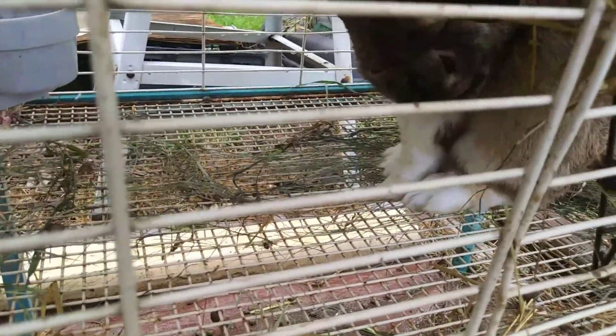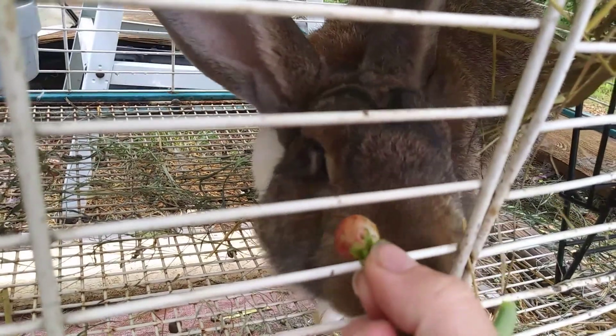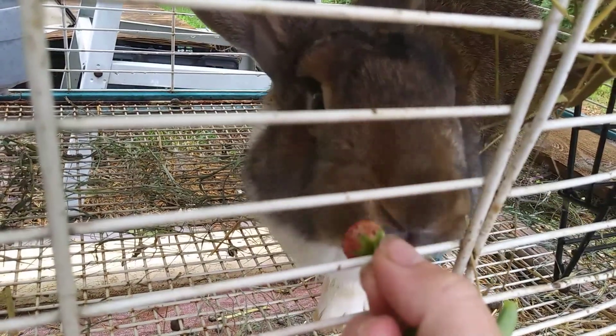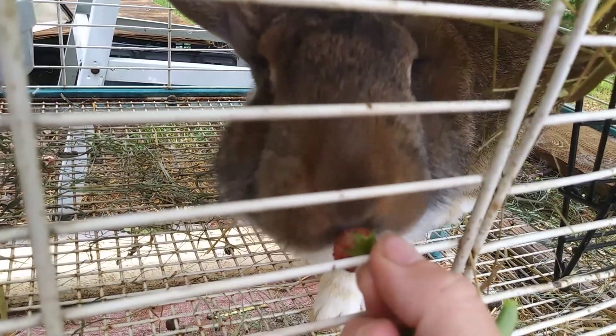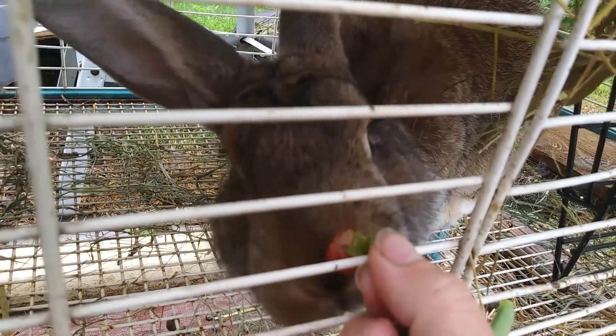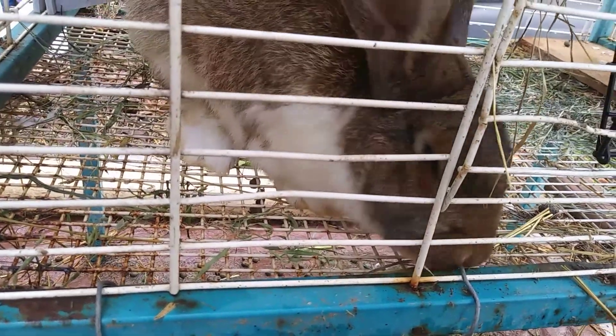These guys absolutely love all of the treats they get from me. Here Jack, you want that? He doesn't really much care to eat out of our hands, but I'm sure he'll eat it. Yep, there he goes. He stood on film, but he finished his strawberry and then got all excited and ran around his cage and started doing flips. Silly guy.